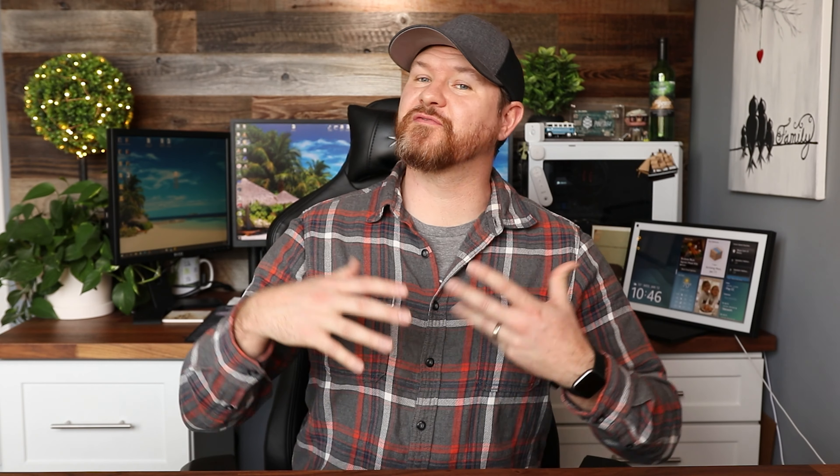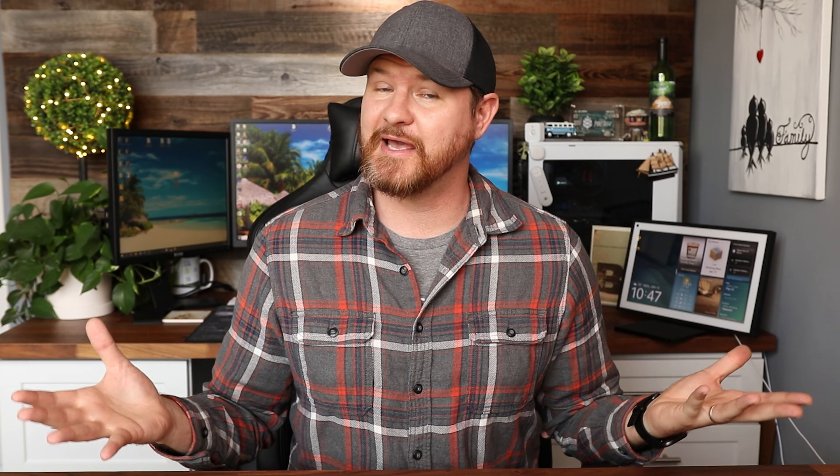To recap: Cove is a perfect middle-of-the-road system with high-end equipment at an affordable price. There are two monitoring plans — $15 or $25 a month if you pay for equipment outright — with an option to finance. If you're adding cameras, you'll need the Cove Plus plan, which covers cameras, gives you seven days of cloud storage, and provides a $5 monthly credit toward new equipment. Smart home integration is not Cove's strong suit, so avoid it if home automation is important to you. But if you want an easy purchase and setup experience, this is a great option.